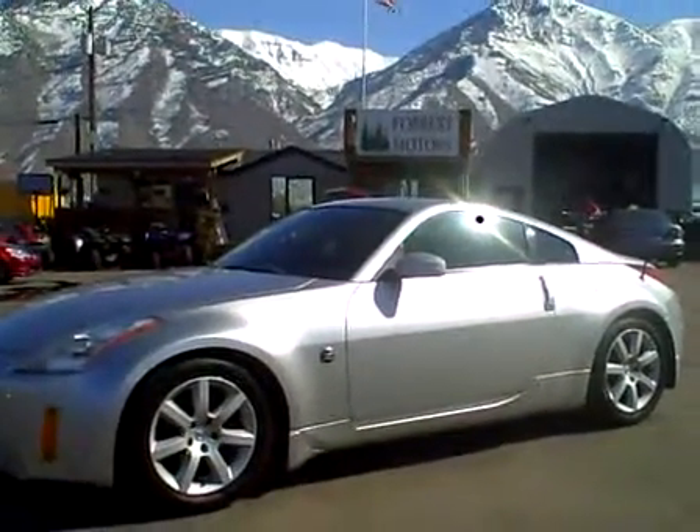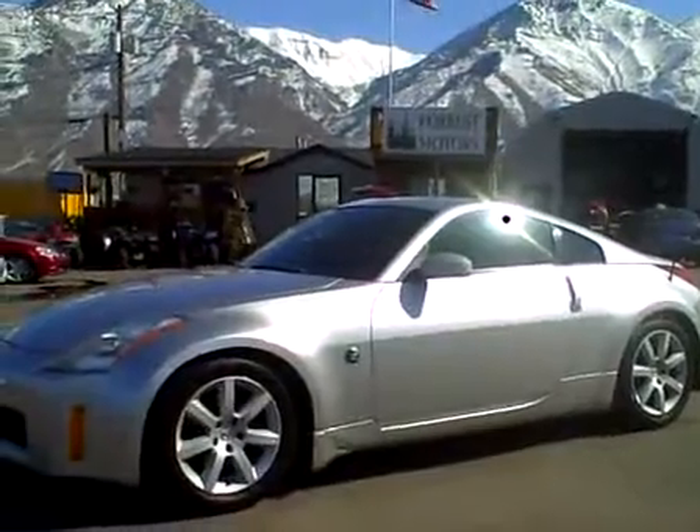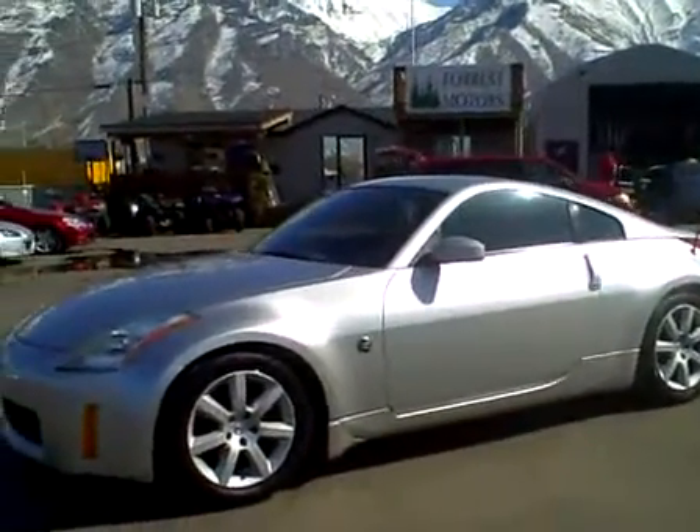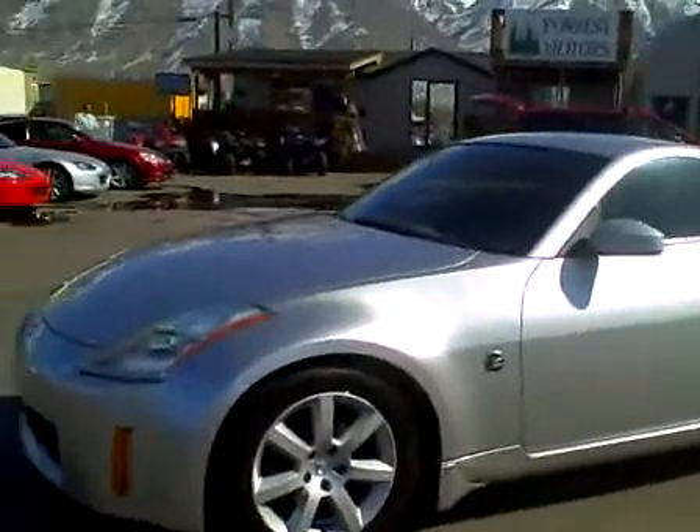2003 Nissan 350Z coupe with 75,000 miles. This vehicle is in beautiful condition. It's got a really nice platinum silver metallic paint job on it. Let's walk around the car and look at the condition of the paint.